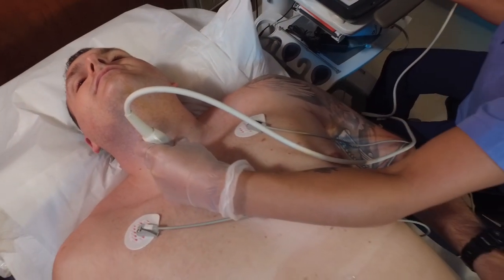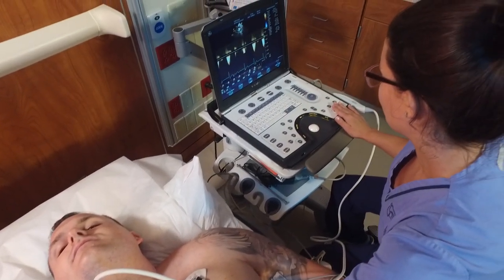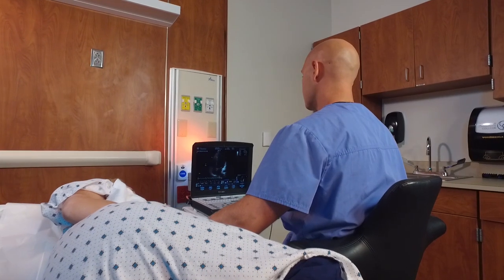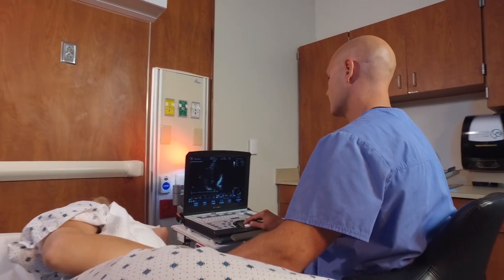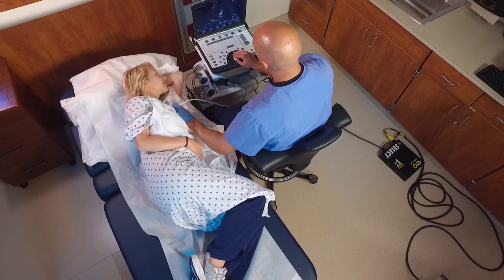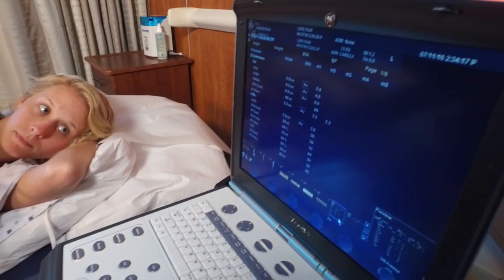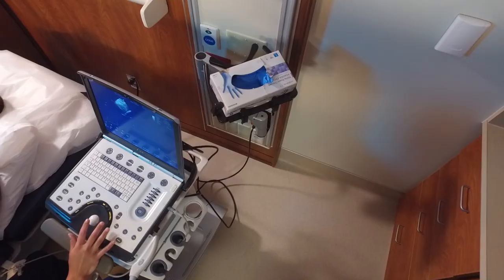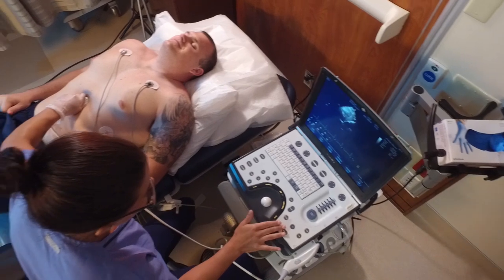Since we know pretty much all the techs, and there's good communication between the program, the students, and the hospital or clinics, we have access and knowledge of job openings — when they may open up, what they're going to be — and them knowing us and our skill set makes it an easy transition to get into those positions. If you're open to relocating, you can find a job pretty much instantaneously.